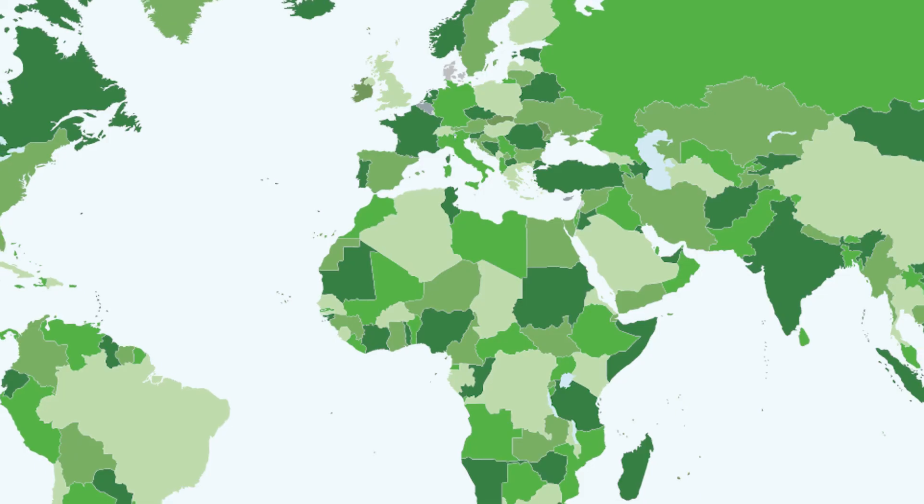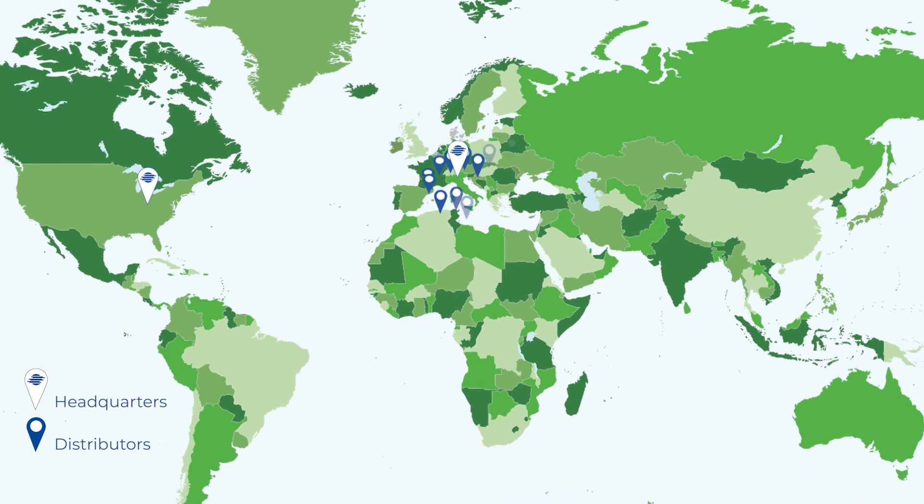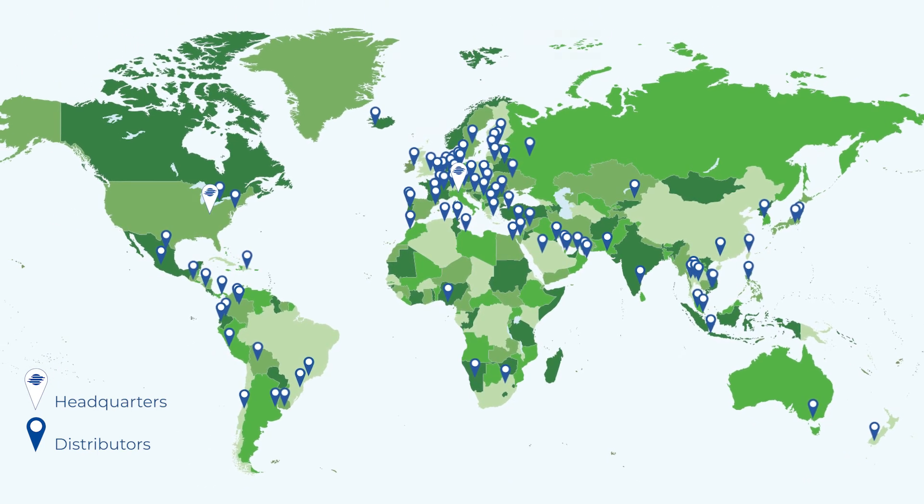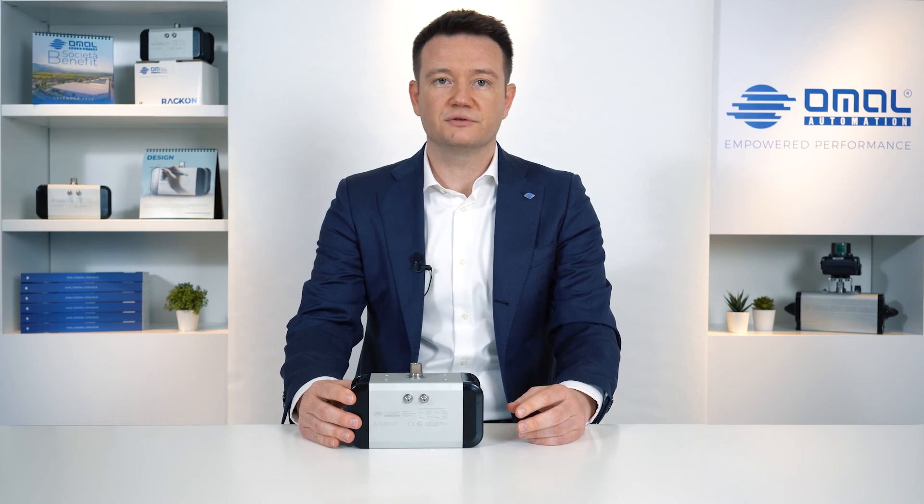From Italy, the actuator is distributed worldwide through its own branch in the United States or by the extensive sales network of distributors. Visit our website omal.com to see the distributor nearest you or contact us for more information. Thank you and see you next time.